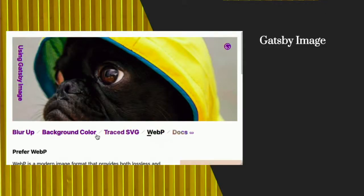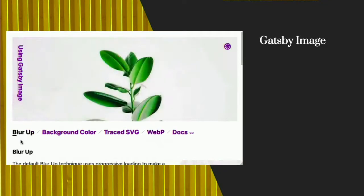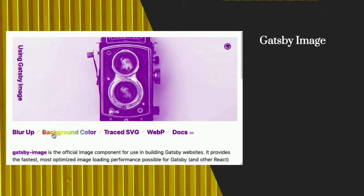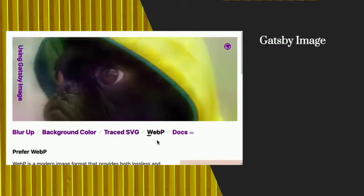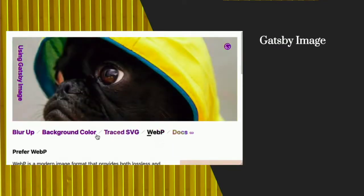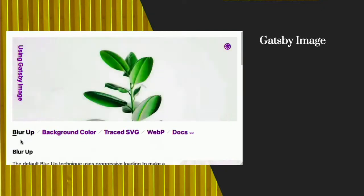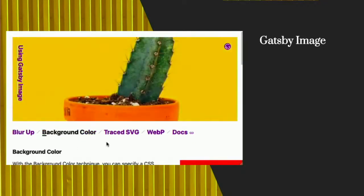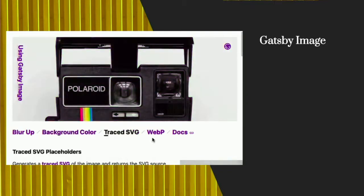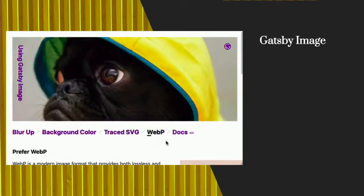The first thing we'll talk about is Gatsby Image. It does rad things. As you can see, there are lots of options. You're going to see this cool animated GIF — this is the intro to their documentation for Gatsby Image. It does all these cool things, but there are some reasons that people don't use it.